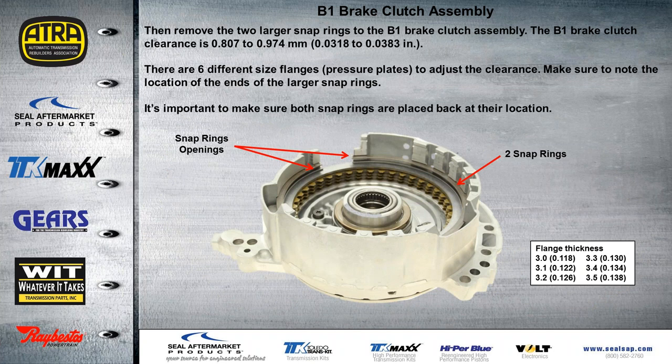Here we have another double snap ring we have to pay attention to — this gets left out occasionally. We did mention in the previous webinar that leaving out one of those snap rings would cause shift issues. These are two regular flat snap rings — we remove those two to get to the B1 brake clutch assembly. Clearance for that clutch is about 31 to 38 thousandths, and we have six different flanges or pressure plates to adjust the clearance. Notice the opening of these two snap rings must also align with the opening in the support housing.